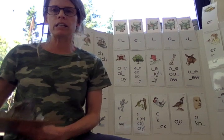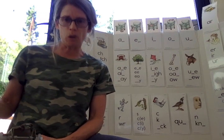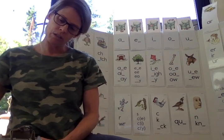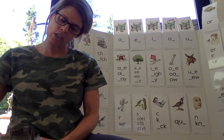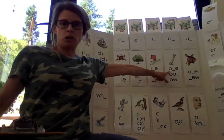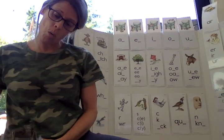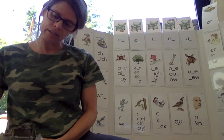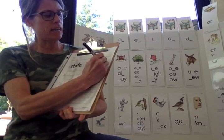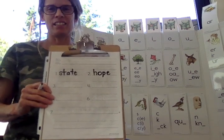Our next word is hope. I hope you are all writing these down. Hope. We hear an H. Which O? This O right here. H-O-P — says its name, O — P. And since we hear that long O sound saying its name, we know there has to be an E at the end. Hope.